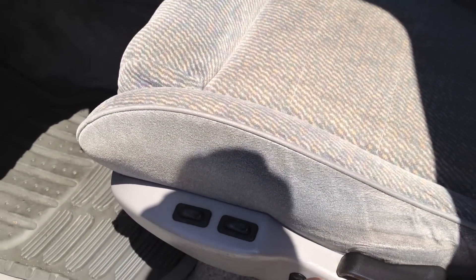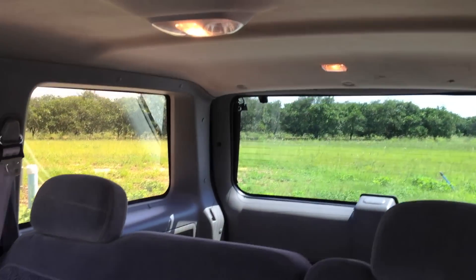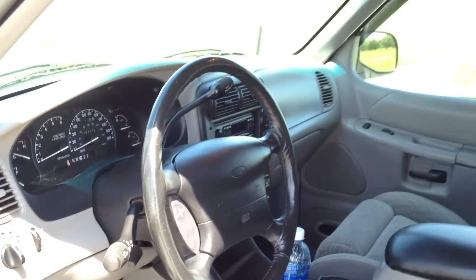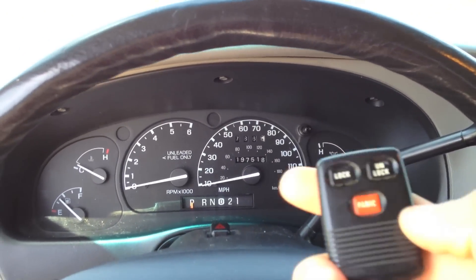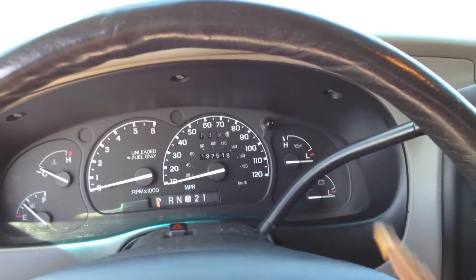You can see it has all the power adjustments you could think of — back and forth, upwards. Very clean. It does not look like it has 197,000 miles on a '96 truck. Here's a key fob — it actually did come with one: lock, unlock, and panic. Very simple key.